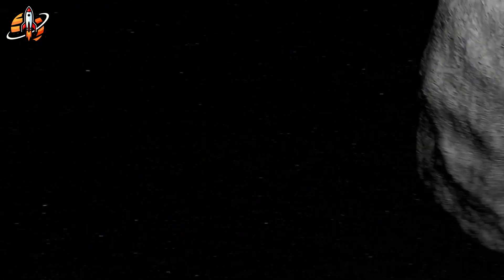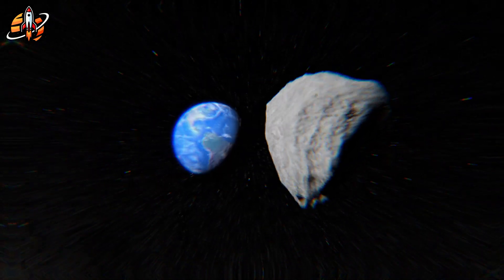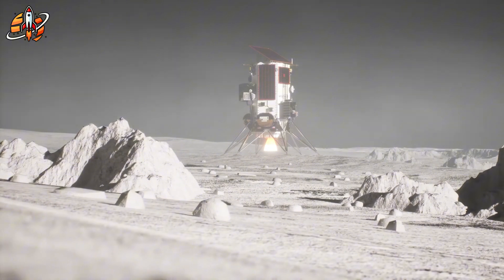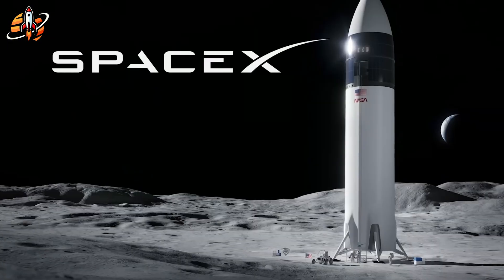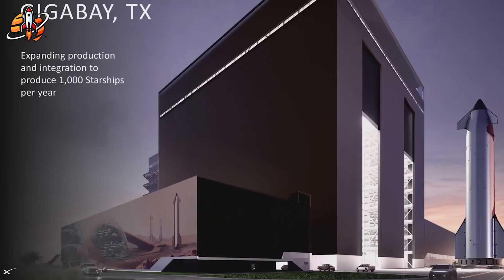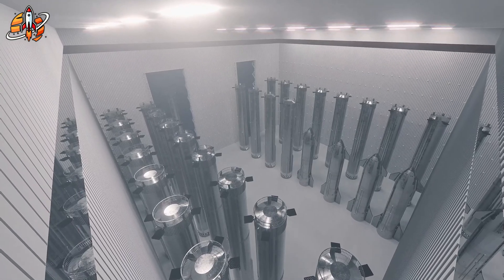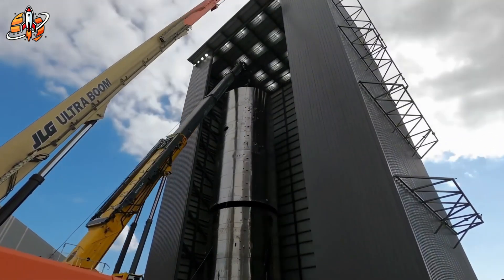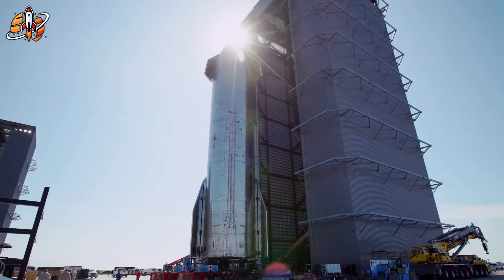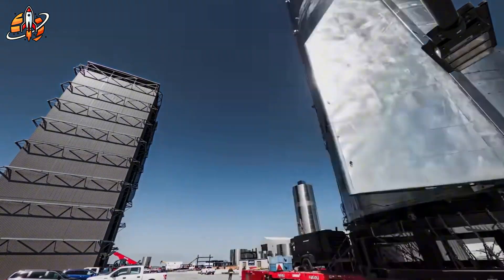The moon race is heating up, and SpaceX just made a move that stunned both NASA and Blue Origin. While others are still drafting plans, Elon Musk's team is already rebuilding the entire Starship production system from the ground up, turning factories into megastructures that could mass-produce rockets like cars. Are these big upgrades SpaceX's secret weapon to dominate the moon, or a dangerous overreach? Let's dive right in.